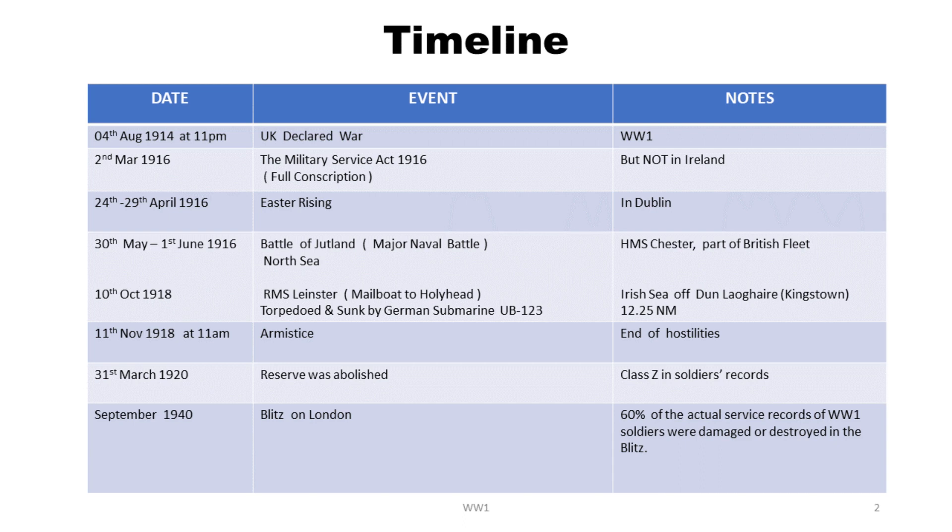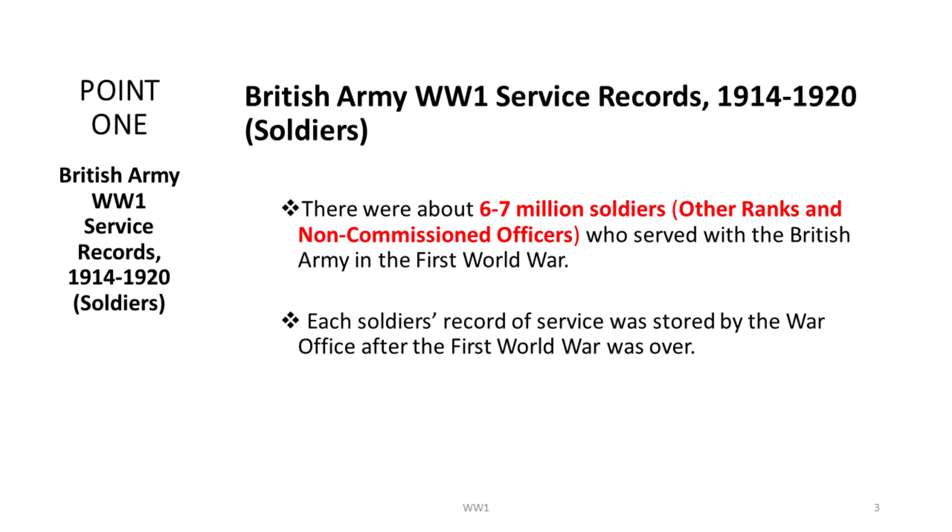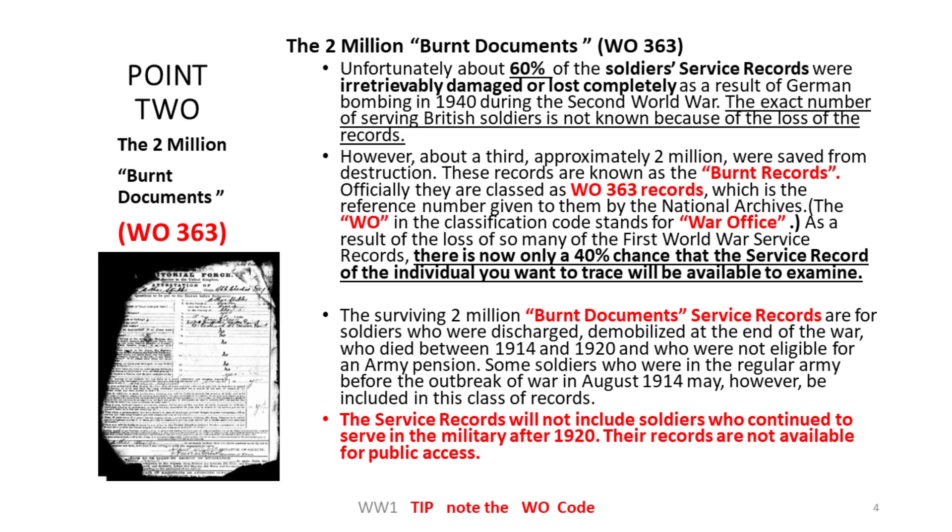A timeline is important when you're going to set out your research into somebody who was in the First World War. At the end of the First World War, there were six to seven million soldiers' records of other ranks — that's privates up to sergeants and non-commissioned officers — who served in the British Army, and all these records were stored in the War Office in London. In 1940, during the Blitz, this War Office store was hit and 60% of the records were destroyed — some commentators say 70%, but the consensus is around 60%.